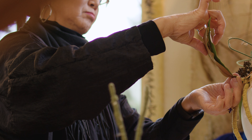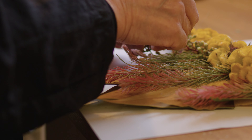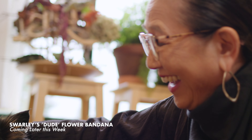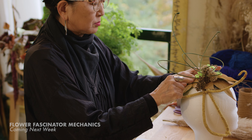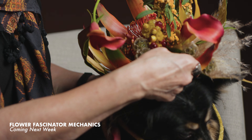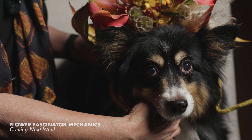Also look for two upcoming tutorial videos from this month's article right here on my YouTube channel. First, a quick tutorial on how I created Swirly's dude bandana, coming later this week. Then watch for my flower fascinator mechanics tutorial coming next week — I'll break down the construction and mechanics used to create Swirly's derby flower fascinator.